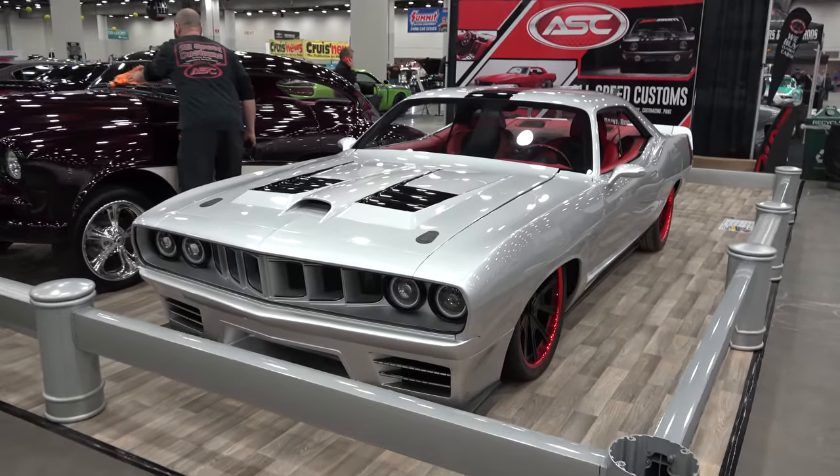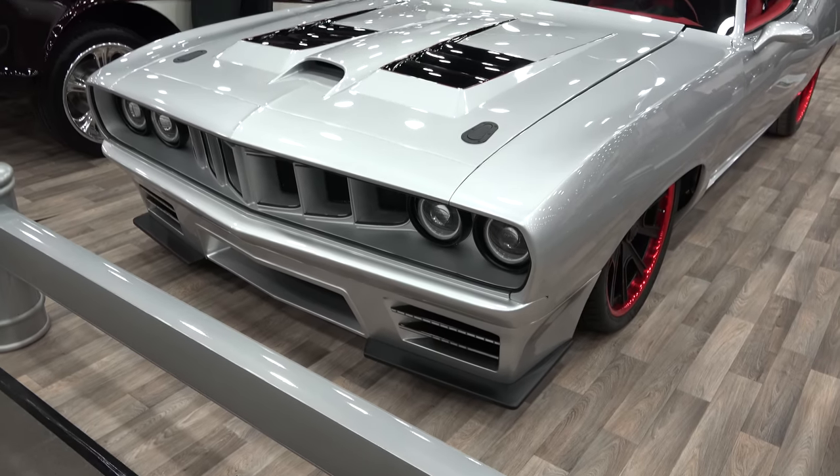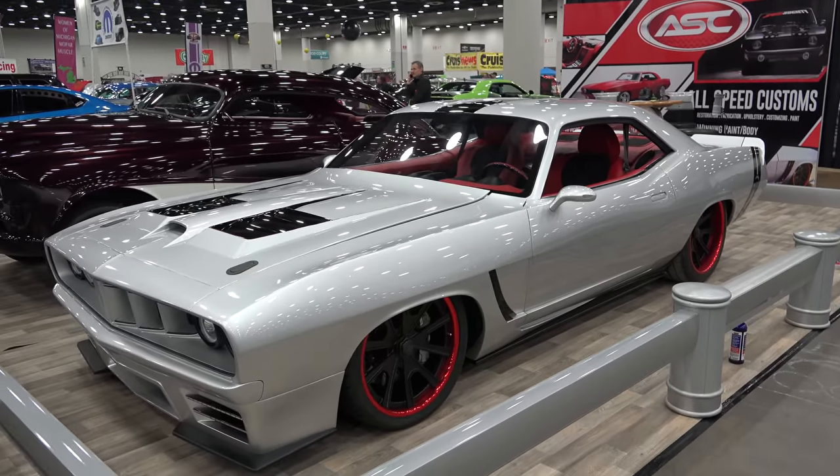Hey y'all, Detroit Autorama 2017 and I got a 71 Barracuda Medusa running a V10 street machine. I think y'all are gonna like it — let me get the camera turned around, we'll take a quick look. That custom front end, got those LEDs down there in the intake chin spoiler. I love the red chrome lip on the wheels.